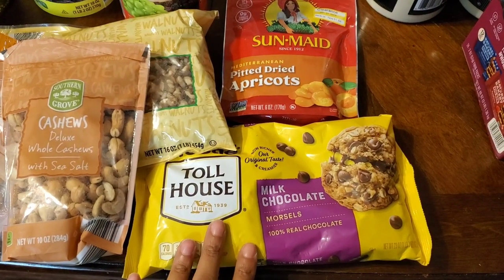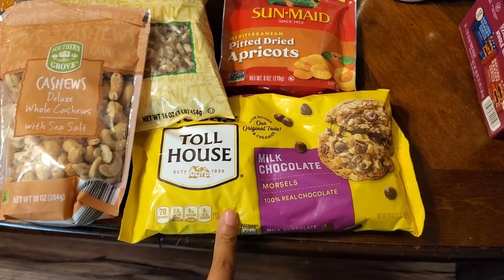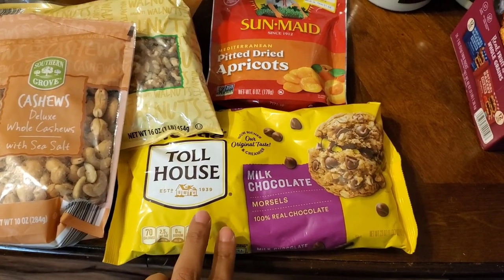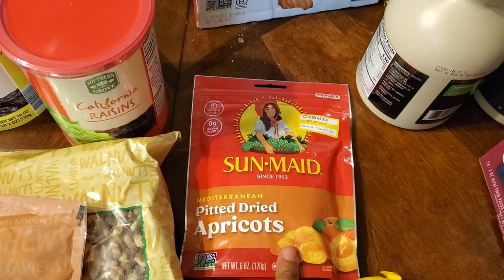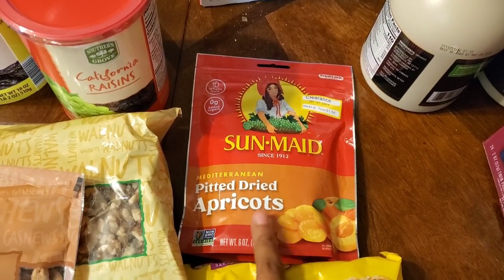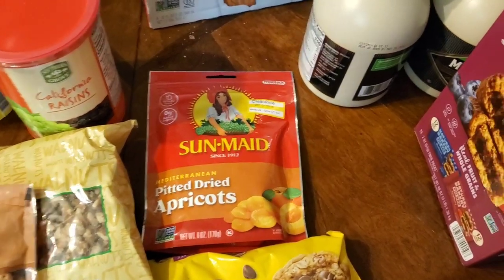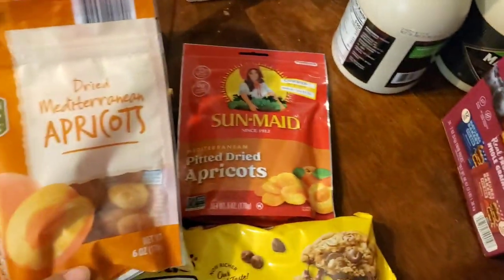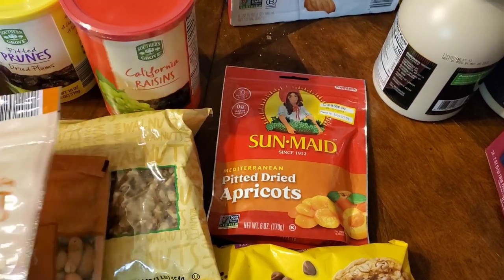I'm going to start with these chocolate chip morsels. I don't have my receipt right now but I got these from Target for about two dollars — they were half price. These apricots were also half price, so a dollar and 64 cents. In hindsight I would have gotten more because they were more expensive at Aldi, so they were a better deal at Target.